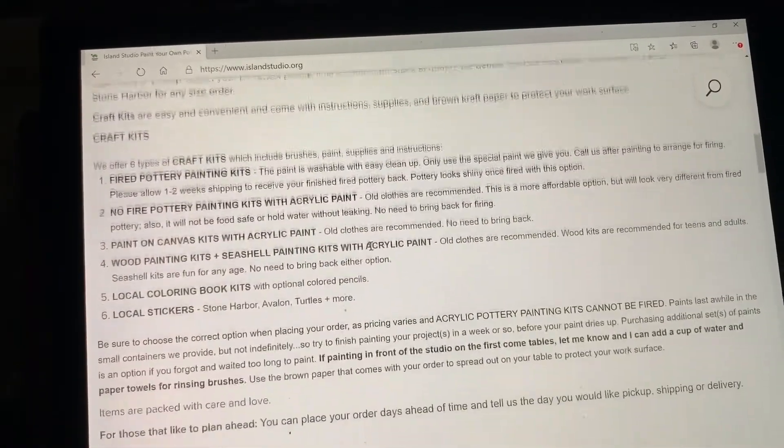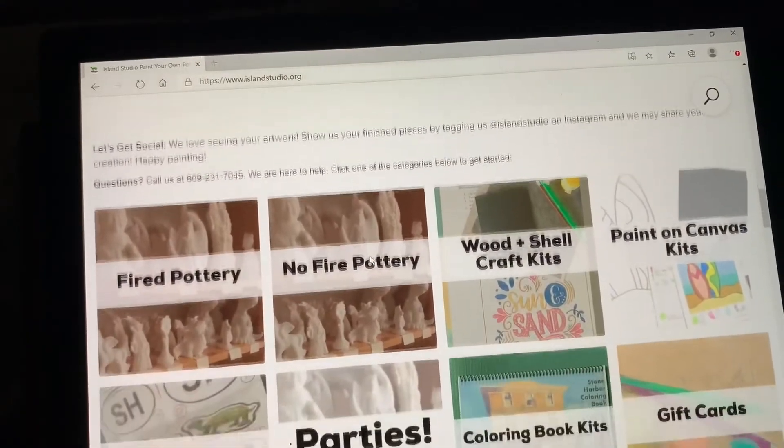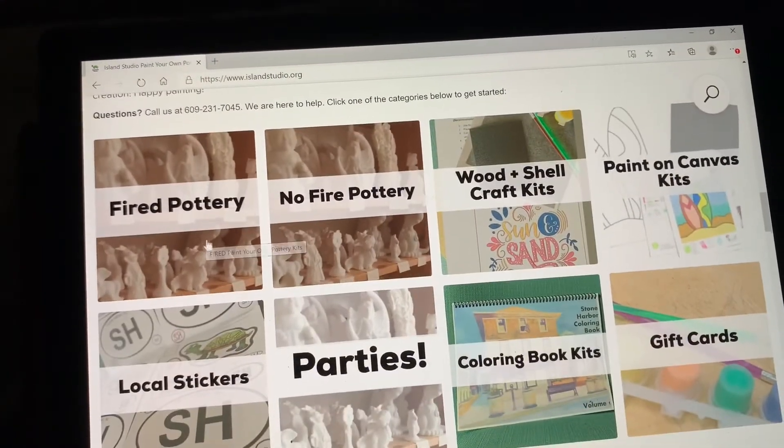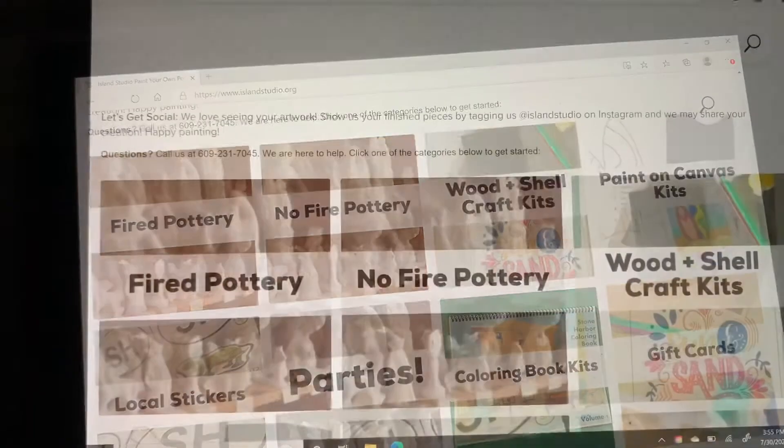There's a little bit of reading which explains to you the options that you have, and then you would click on one of the main categories like fired pottery, wooden shell kits, etc.